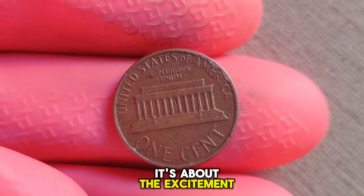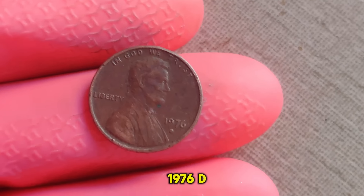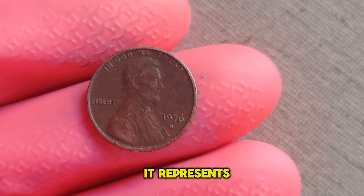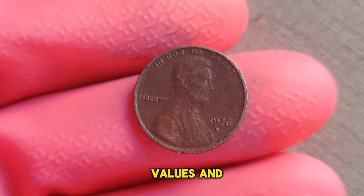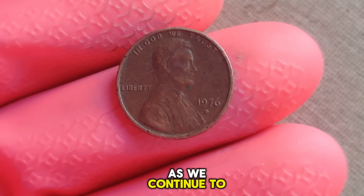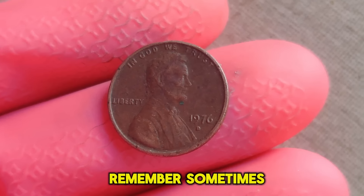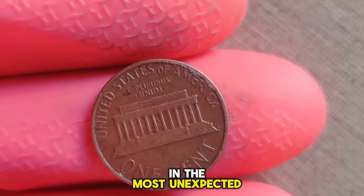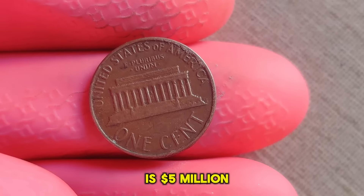It's about the excitement of discovery and the stories behind each piece. The allure of the 1976 D Lincoln penny extends far beyond its monetary value. It represents a tangible connection to our past, reminding us of the values and ideals that define us as a nation. Join us next time as we continue to uncover hidden treasures from the world of numismatics. Remember, sometimes the greatest riches are found in the most unexpected places. Finally, this coin's value is $5 million.